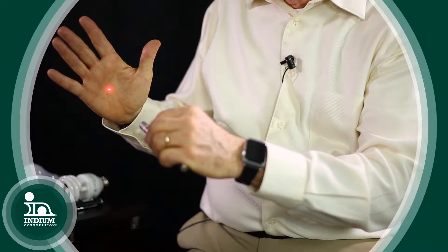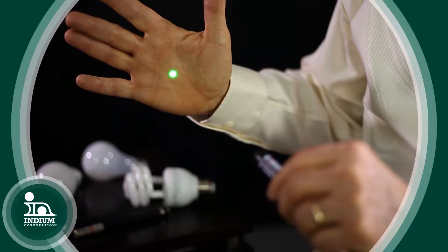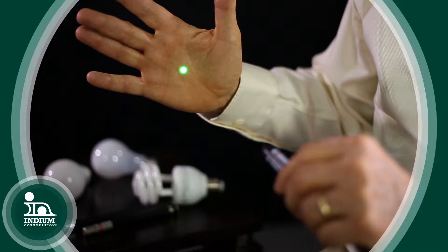Gallium and indium are used to make integrated circuits that produce light in lasers and LEDs. We're all familiar with the very common red LED or laser, which came out quite a few years ago. It took scientists a bit more time to come up with a green laser or LED, and this is actually probably best for laser pointers because our eyes are most sensitive to green light.